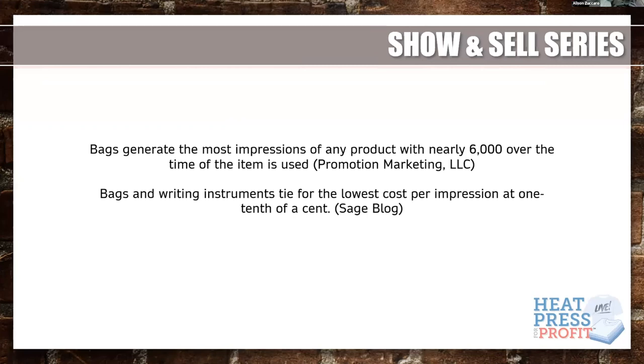When we're talking about promotional products, that's how many times someone sees it — and 6,000 is quite extensive for a bag. One of the other very important things to know is the cost per impression: bags are one of the lowest cost-per-impression products you can generate. These are some things to help you understand why you'd want to be offering bags, because in the promo space it's definitely trending. We're going to talk more about profitability at the end, but first I'm going to turn it over to Stefan from S&S to talk about bag trends.